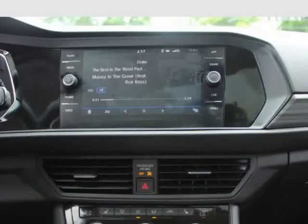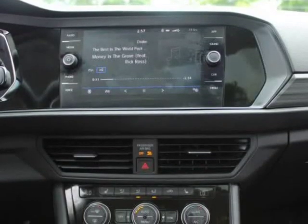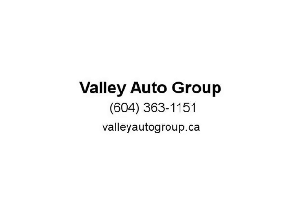Power options including power windows and power locks. Looks and runs great, records available. Offer price, no stress price.